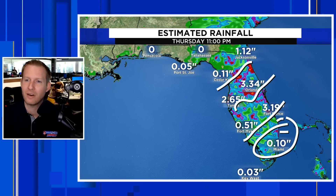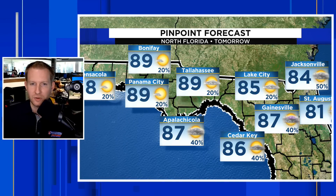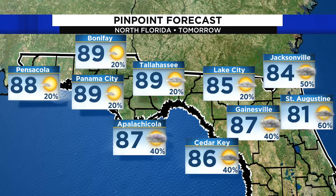The cold front that came down got hung up, and that front is also going to be the focal point for a developing coastal low as we move into the next couple of days — really Friday into the weekend. But first, let me give you the pinpoint Florida forecast.